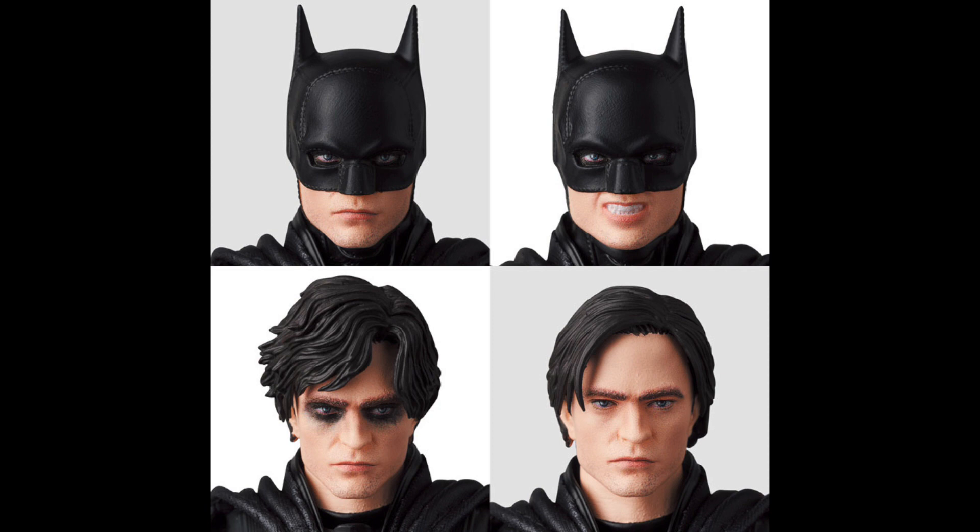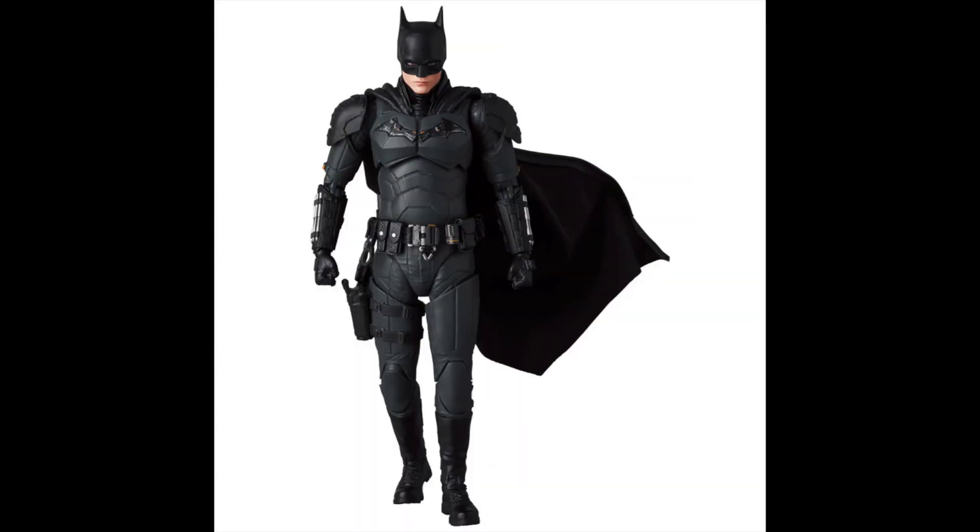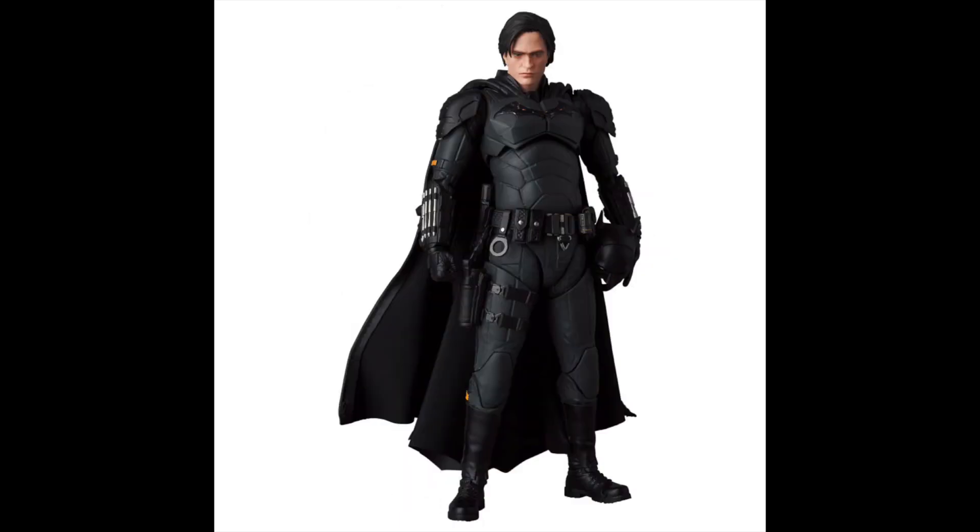That teeth-gritting face is kind of... maybe it'll look a little bit better once we get it in hand. That's the one I'm least excited for, but I don't care. Those Robert Pattinson heads look so good, and I'm going to have to buy a suited body just to put the default head on — I have to do it. But seriously, I am so excited for this.